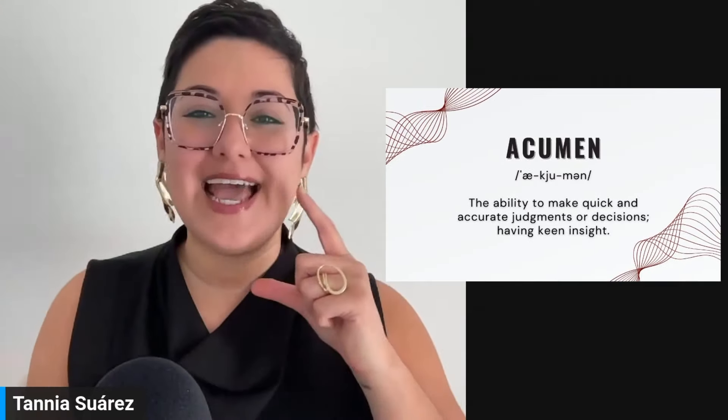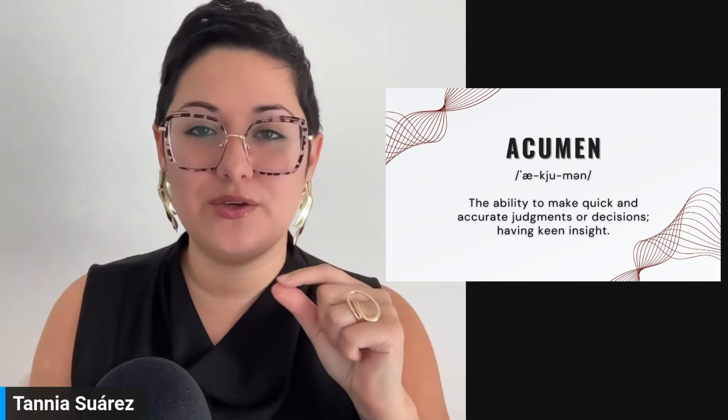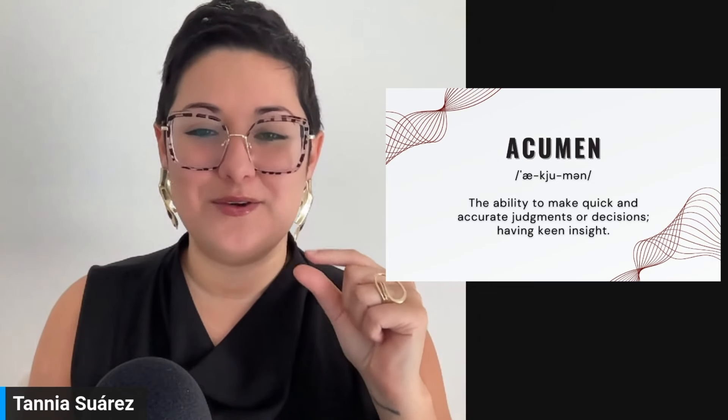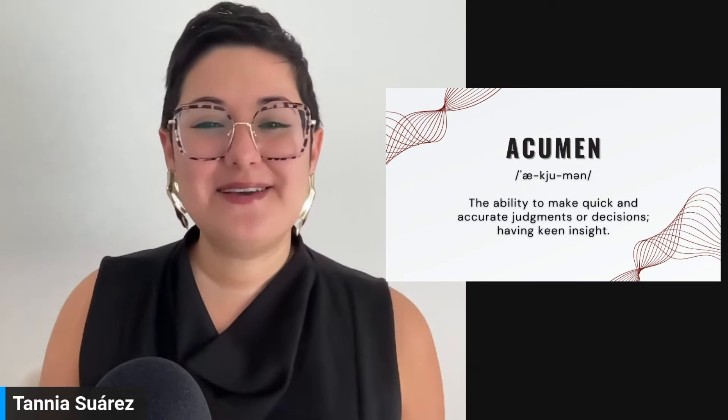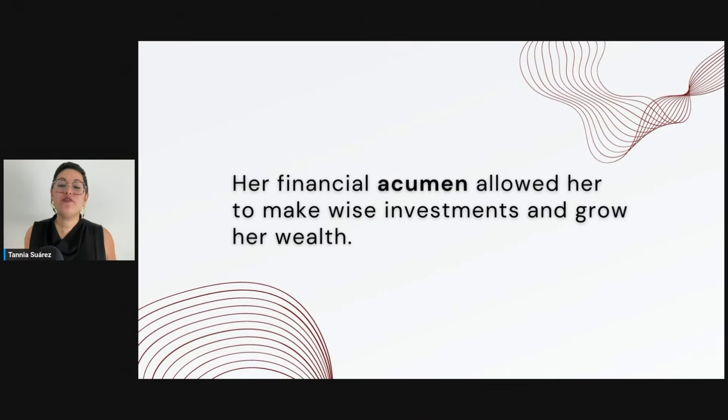The last word for today: acumen. 'A-CUE-men' — like 'cute' for that middle sound. This means the ability to make quick and accurate judgments or decisions — having keen insight. Example: 'Her financial acumen allowed her to make wise investments and grow her wealth.' Listen and try: 'Her financial acumen allowed her to make wise investments and grow her wealth.'